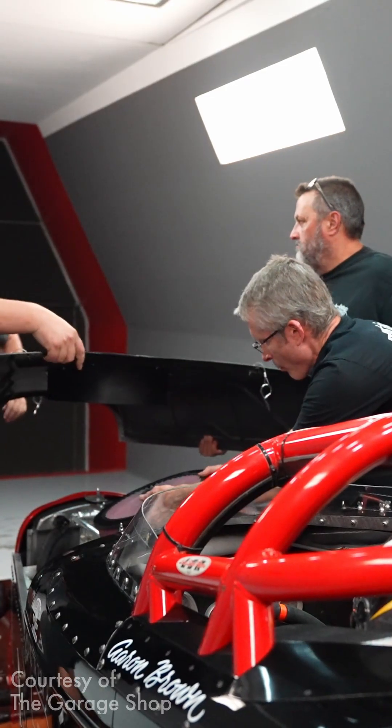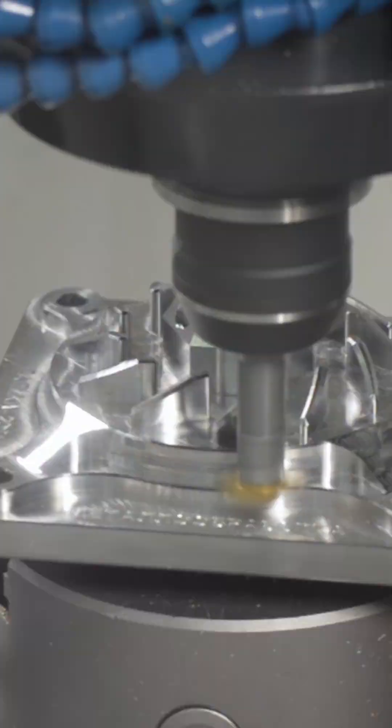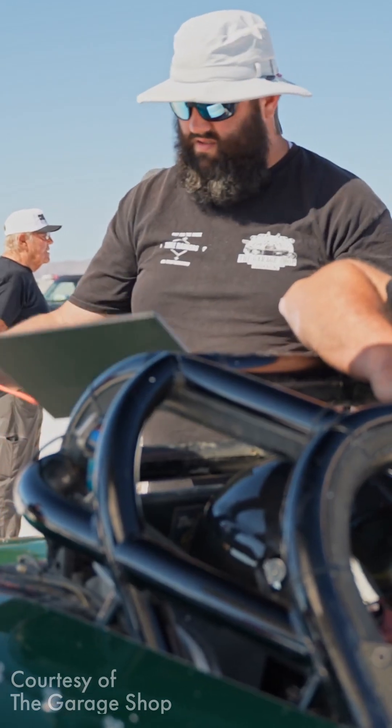Many of the components they need are either unavailable, too expensive to produce using traditional machining, or require long lead times. And designing new components means constant iteration, testing, and refinement. That's why the Garage Shop turned to 3D printing.